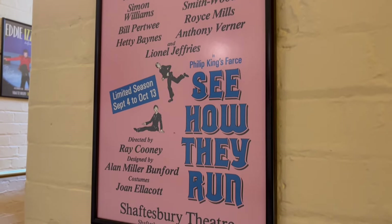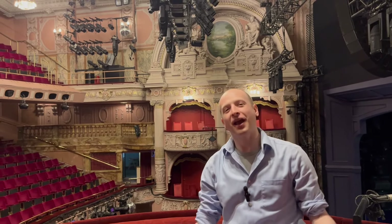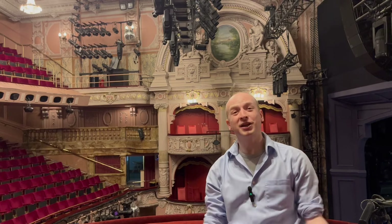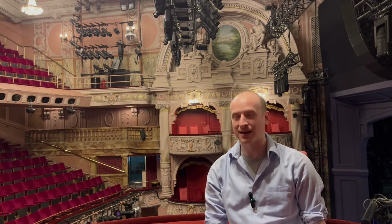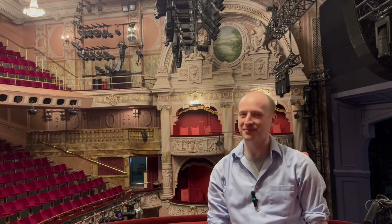And that brings us to the end of our tour. I hope you've enjoyed your tour today of the Shaftesbury Theatre. If you're ever in London or the West End, make sure you come on down, see a show, and support your local theatre. My huge thanks to everyone at the Shaftesbury Theatre for showing me around today. If you've enjoyed this episode, please like and subscribe as we get to explore more theatres around the UK. Let me know in the comments below which theatre I should visit next. I'm David Burkhart and I'll see you on the next stage.